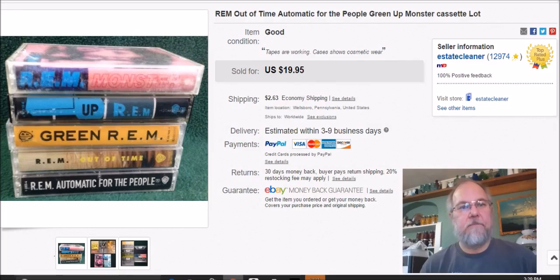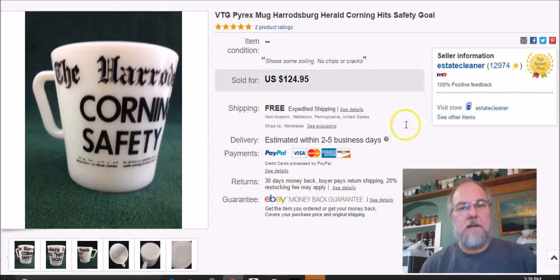This is a lot of five REM cassette tapes. I paid $2.50 for them, listed them January 25th, sold them January 25th — same day — and got $17 plus shipping.